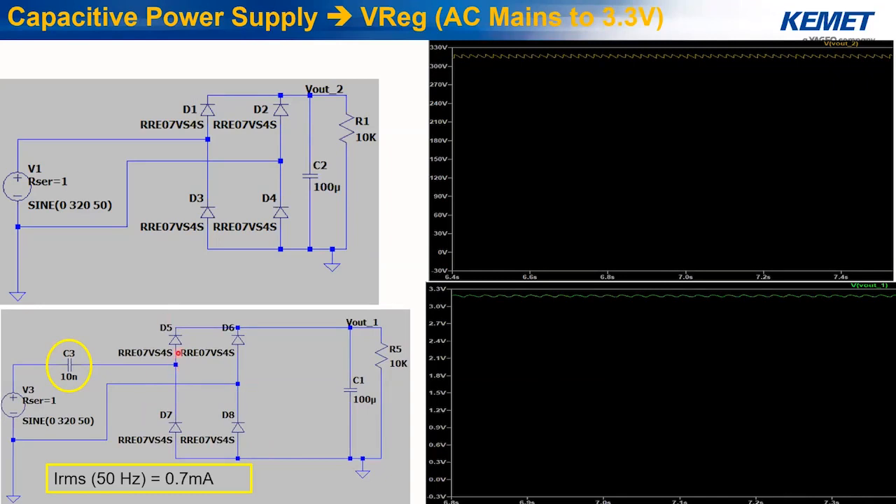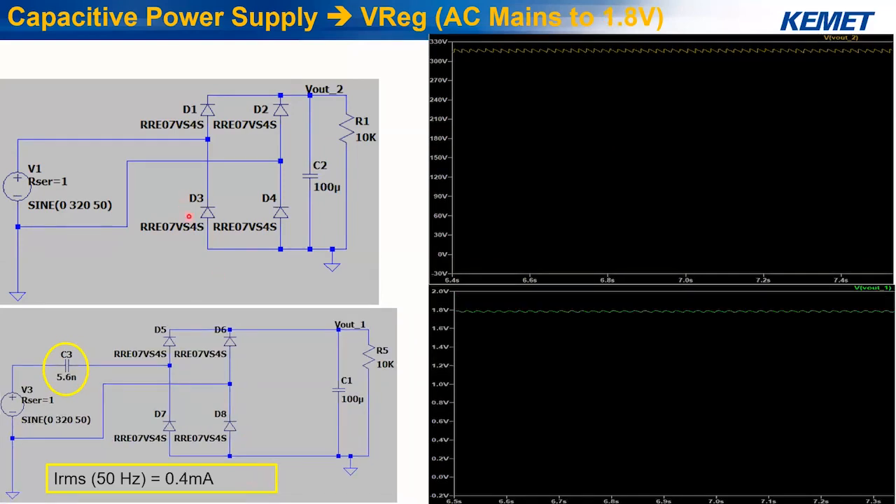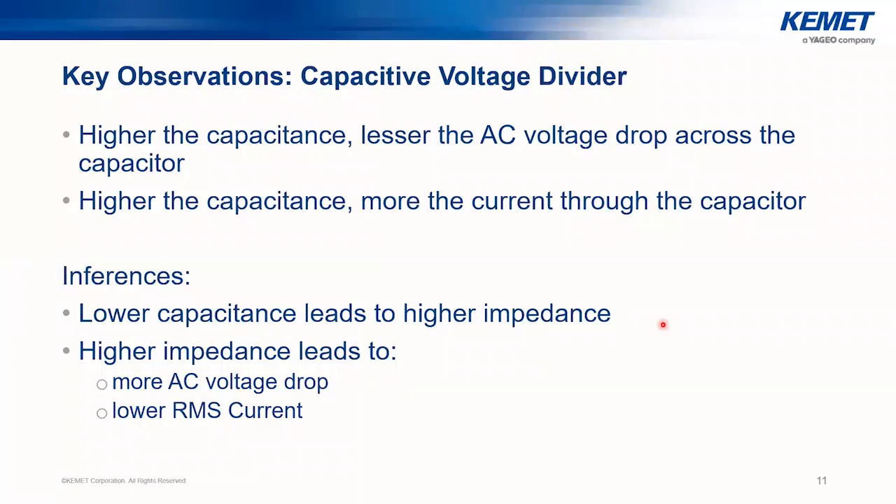If the 15 nanofarad capacitor is replaced by a 10 nanofarad capacitor, the rectified voltage is stepped down further to approximately 3.3 V, and the IRMS through the capacitor drops to 0.7 milliampere. If capacitance is reduced further to 5.6 nanofarad, the rectified voltage steps down to 1.8 V and IRMS drops further to 0.4 milliampere. The fall in both voltage and current is proportional to each other.